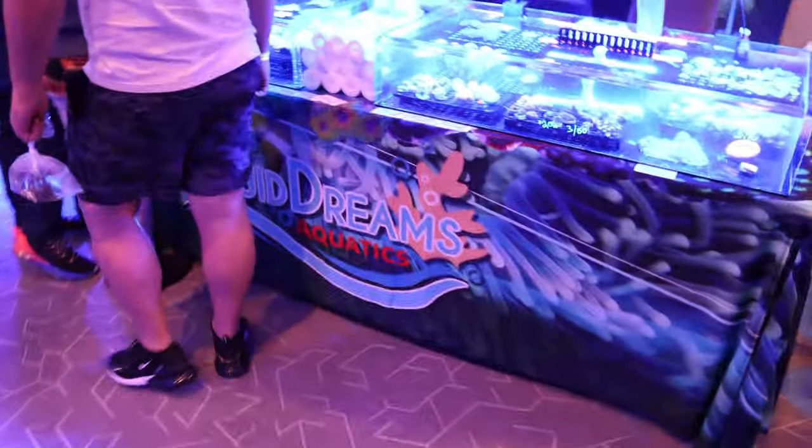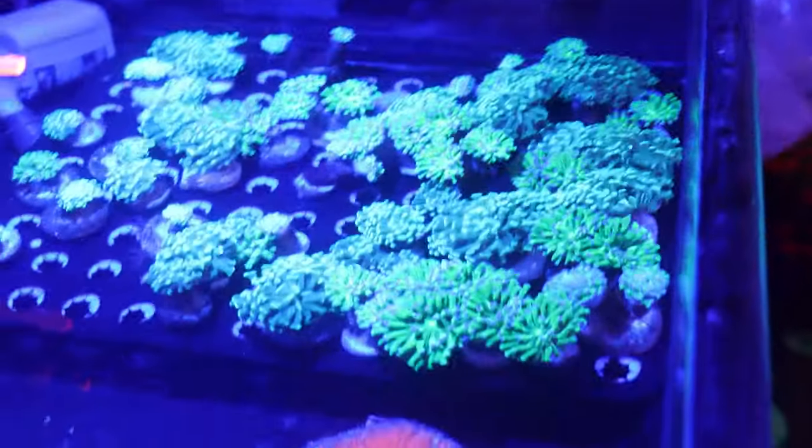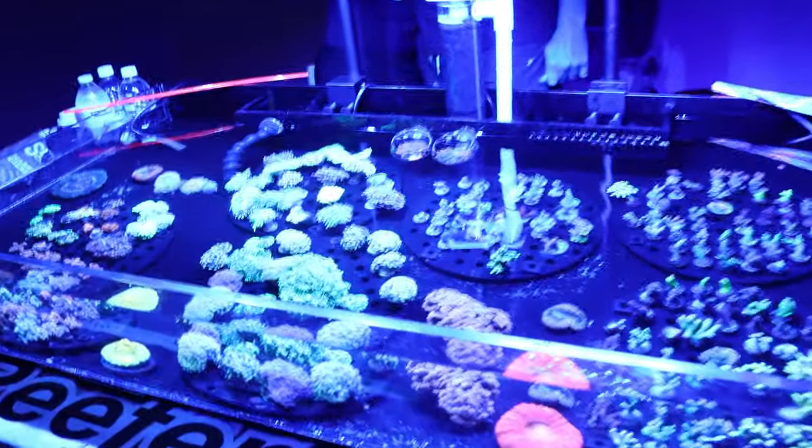I made my way back to Liquid Dreams Aquatics thinking I could pick up those hammer corals at three for $50, but there were people over there buying corals and I didn't know how much time it would take to see all the other vendors. I had to leave the hammer corals to check out other options. Let me check out Speed Reefer — I am competing in a challenge right now.